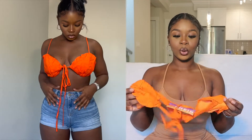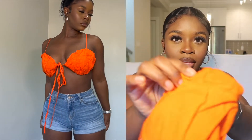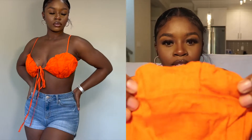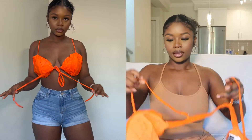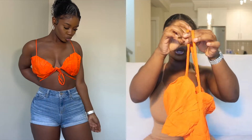The first item I'm going to be showing you guys is this bright orange top. Y'all, this is super cute and I am so impressed with the quality. The material is giving me very much vacation vibes. The back is pretty much just this little strap, and then it comes like this — you tie it in the middle and wear it like that.